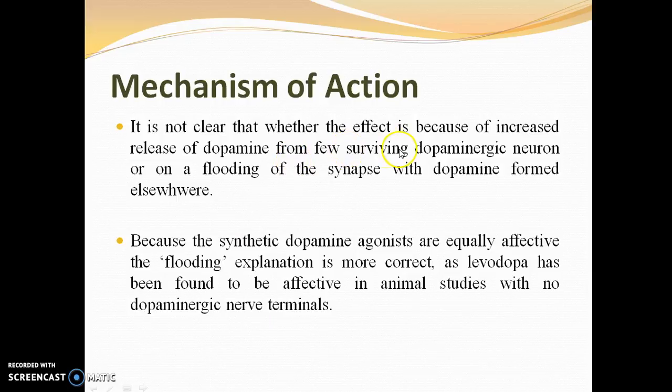It is not entirely clear whether the anti-Parkinsonian effect comes from increased release of dopamine from a few surviving dopaminergic neurons, or from flooding of the synapse with dopamine formed elsewhere. Because synthetic dopamine agonists are equally effective, the flooding explanation is considered more correct, as levodopa has been found effective in animal studies with no dopaminergic nerve terminals as well.